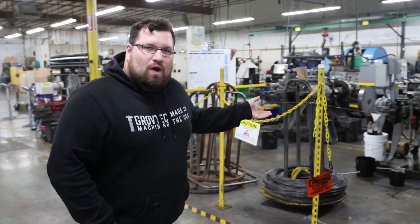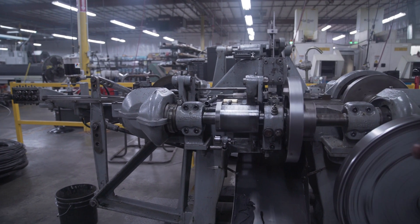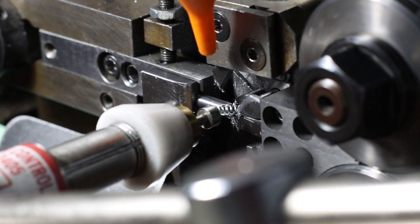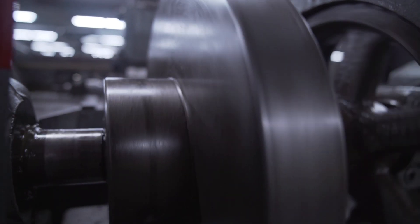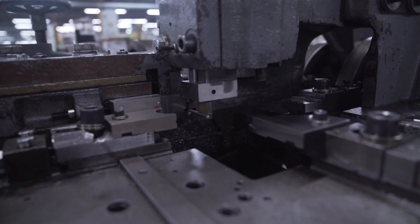Over here is our wire forming department. We've got two Nielsen four-slides and a little torn spring machine. We make foil and fortune springs for some of our mechanical assemblies. And then the Nielsen four-slides are set up for some loops that we manufacture for some of the sling swivels that we make.